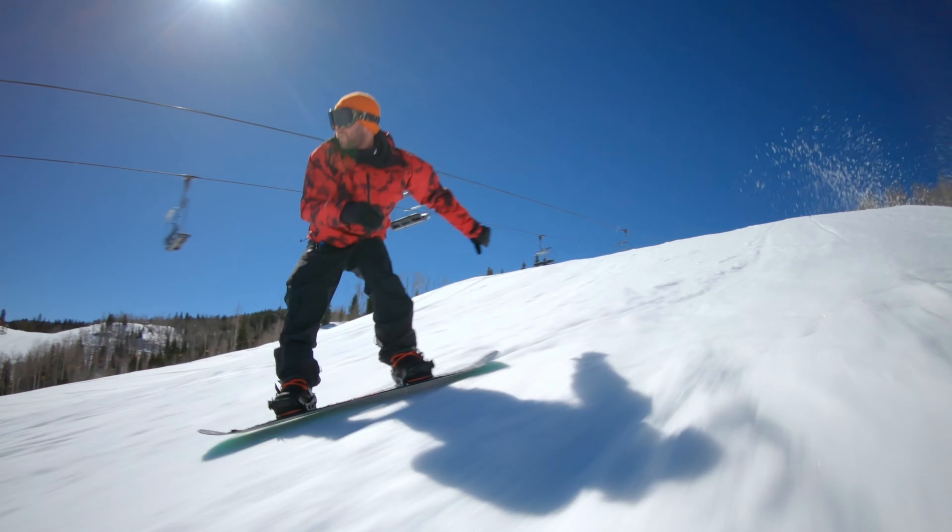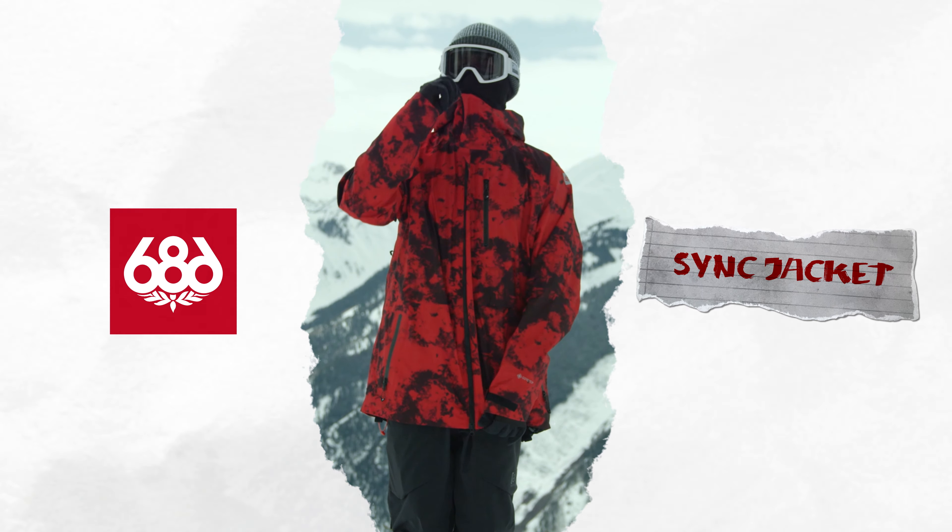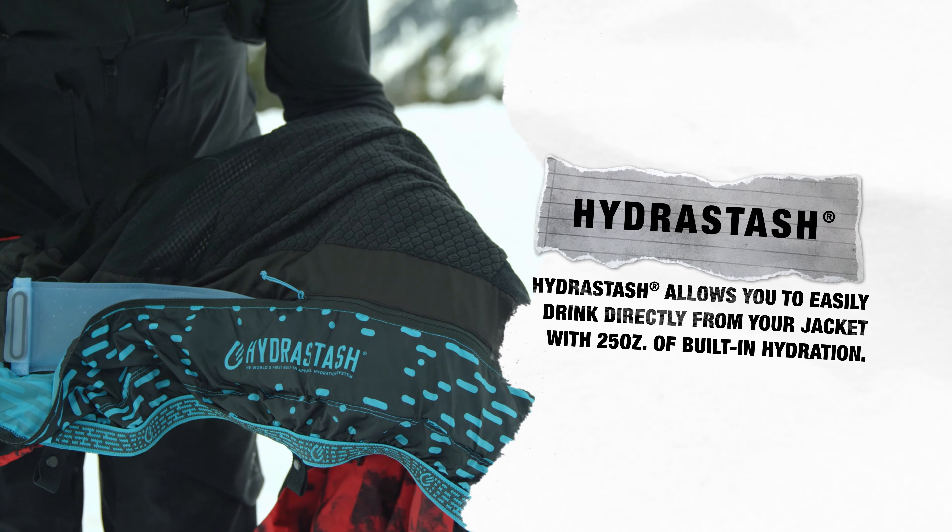Inspired by 686's elite team of backcountry freeriders, the SYNC Jacket is the first Gore-Tex piece to incorporate Hydro Stash technology.